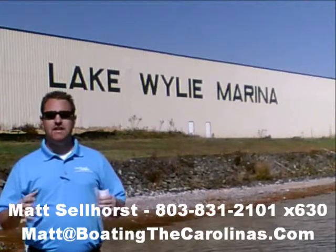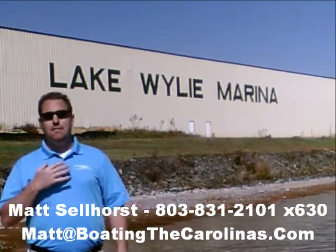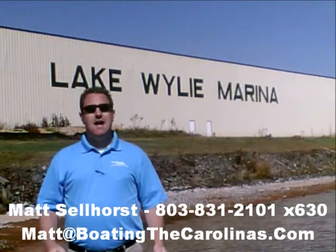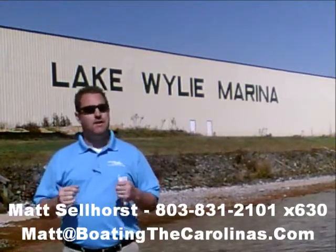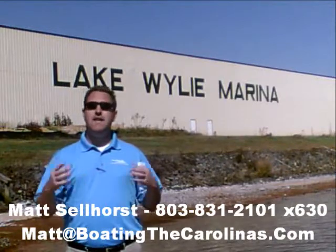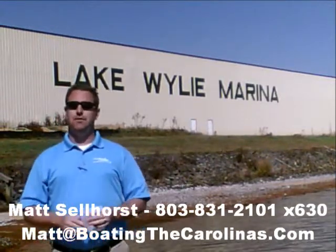Let me tell you seven important things you need to know about me and Lake Wiley Marina. Number one, I'm the only pleasure boat specialist with a no sales pressure guarantee. What that means to you is you don't have to worry about coming in and getting the hard sell. What I'm going to do is show you any new or pre-owned boats that you're interested in, answer any questions that are important to you, and give you time to make sure you're getting the right boat at the right price.